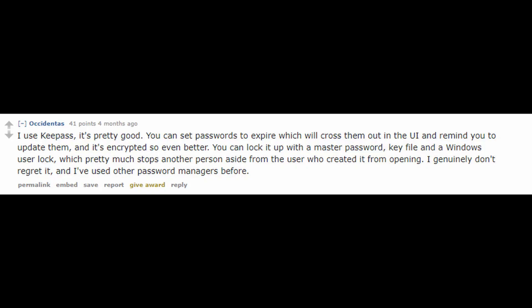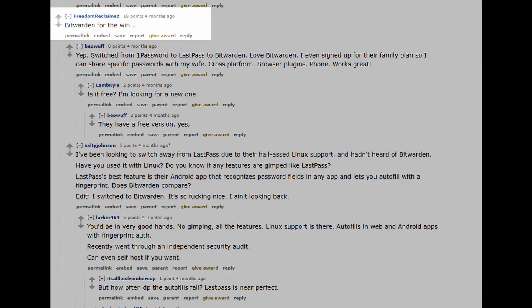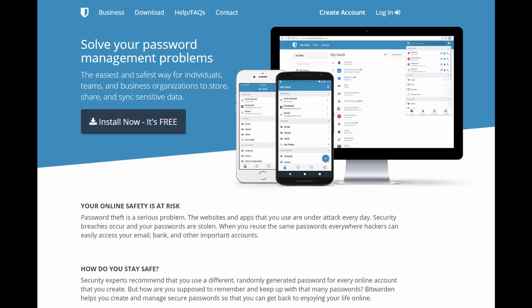Real true privacy advocates use things like KeePass, which is super secure — you pretty much store the stuff locally, not in the cloud. You can use two-factor authentication and other ways to access your passwords. Most security professionals use KeePass. A lot of people use 1Password for Mac, and a lot of people love Bitwarden, which is kind of like an open-source, newer way to do it — very secure. So if you're looking for a password manager, I'd recommend either Bitwarden or KeePass.